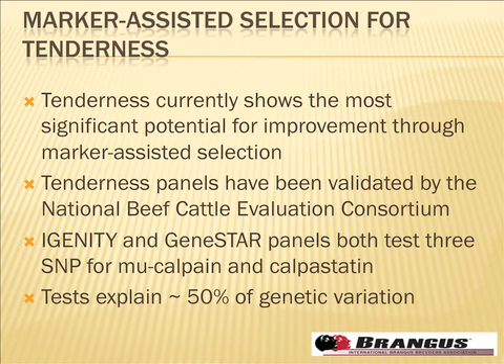Fortunately, the calpain markers discovered at Clay Center and the calpastatin markers discovered separately in Australia and Canada have pretty significant effects — as significant as any genomic tool for improving a quantitative trait. All the tenderness panels, whether from IGENITY, Genestar, or the Pfizer group, are not exactly the same, but data from Cornell and the Beef Cattle Evaluation Consortium show that testing the same bulls with both panels yields very similar results. For tenderness, whichever product producers buy, they'll get basically the same information.